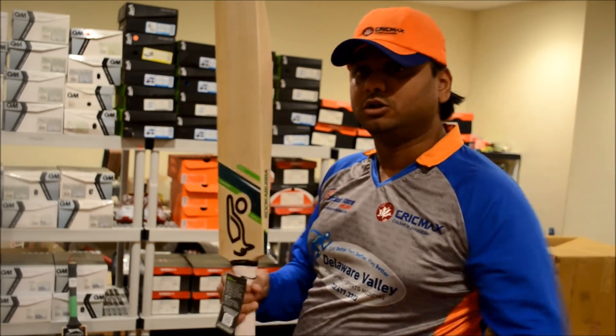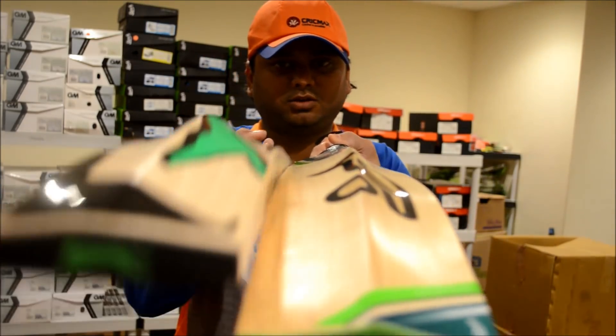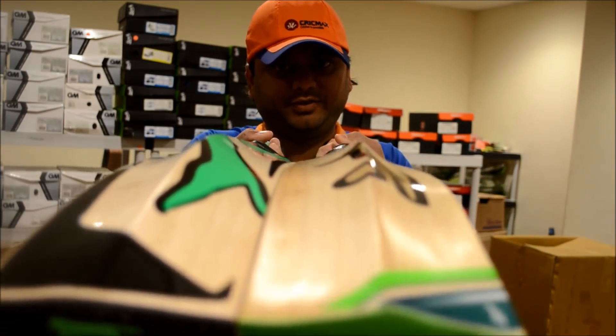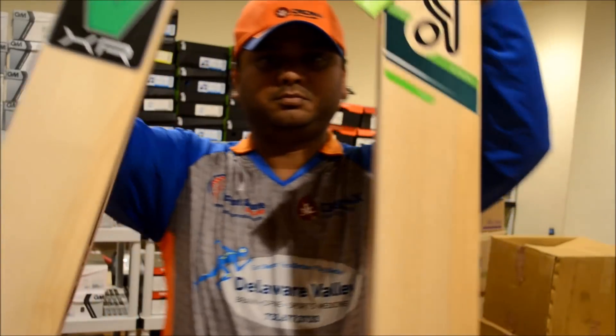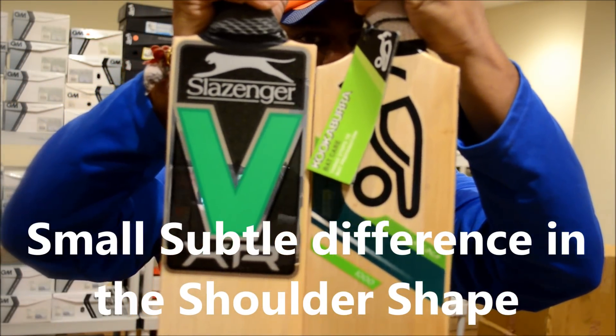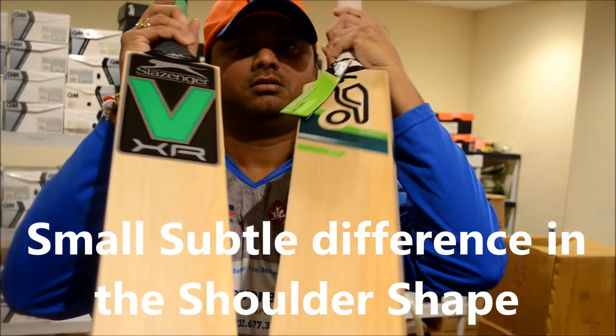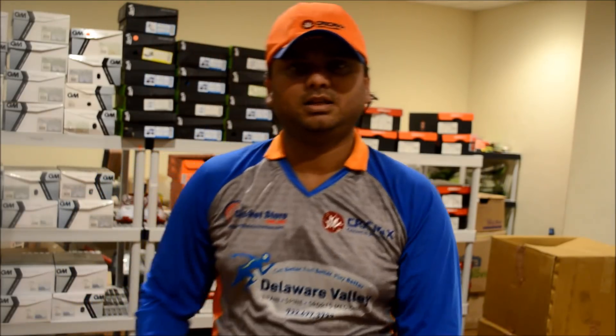VXR feels a little bit heavier, although both are exactly the same weight. It's going to be a quick video, guys — I'm about to end this. Please post your questions and let me know if you want to know more about it. That's Slazenger VXR versus Kookaburra Kahuna 1000 — almost exactly the same profile, same weight, and same stats. Thank you guys, see you next time. Please don't forget to subscribe.